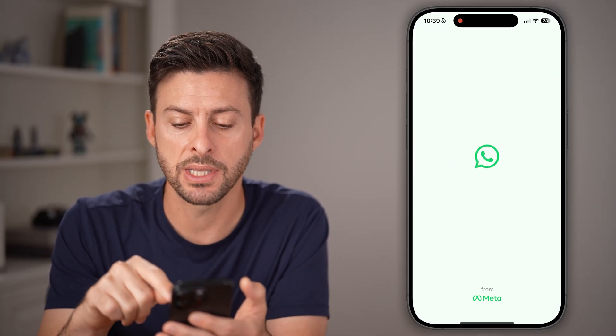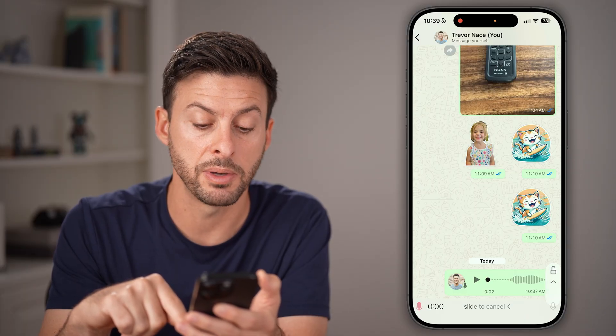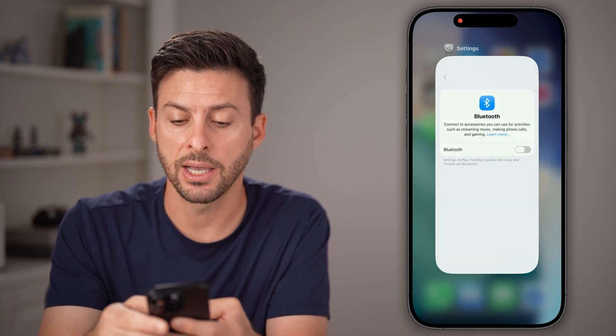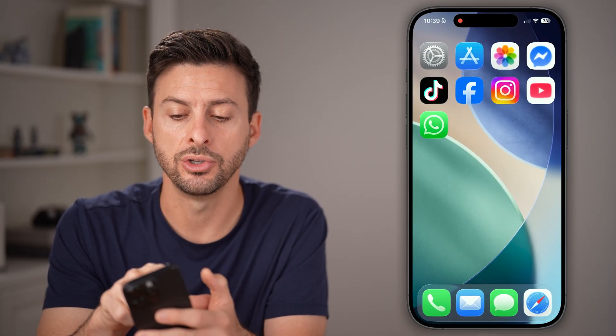Now let's open up the WhatsApp app and try it again. Just tap on the microphone and you should be able to start talking. If that still doesn't work for you, let's exit out of WhatsApp and completely close out of the app.